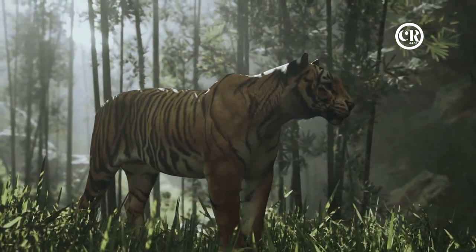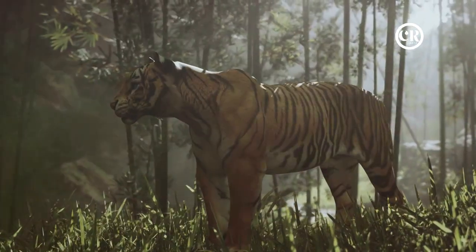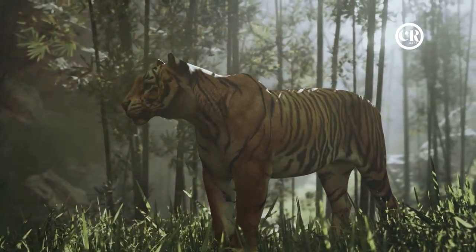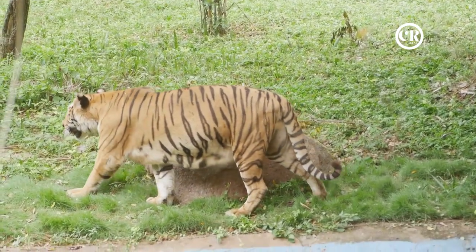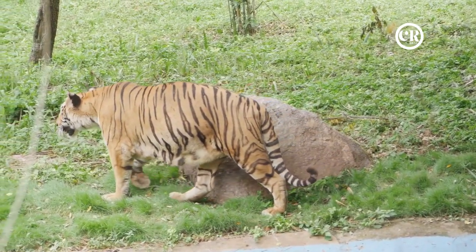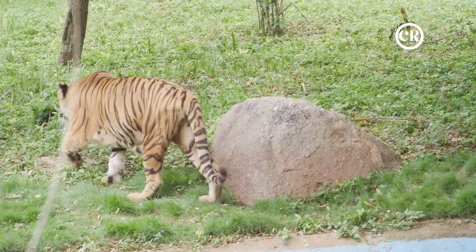Adulthood brings its own challenges — territorial disputes, scarcity of prey, and human encroachment are constant threats. Yet every trial faced by the tiger plays a crucial role in maintaining the delicate balance of the ecosystem. Their existence controls the population of prey species, shaping the landscape in ways that benefit countless other species. The life of a tiger is a tale of resilience and survival against all odds.